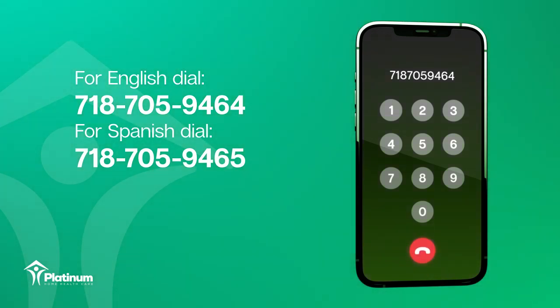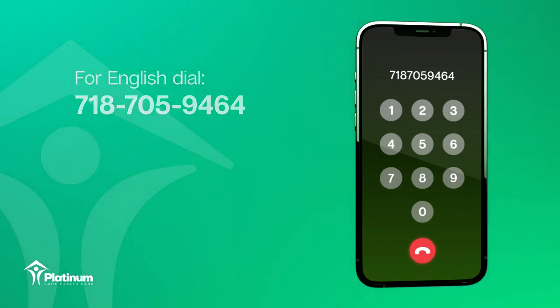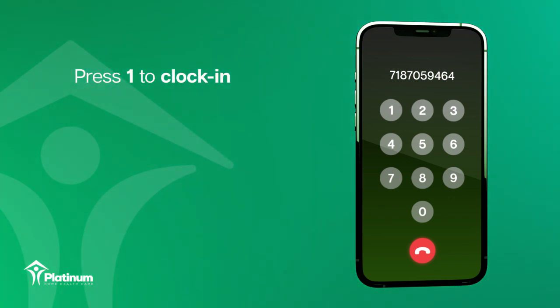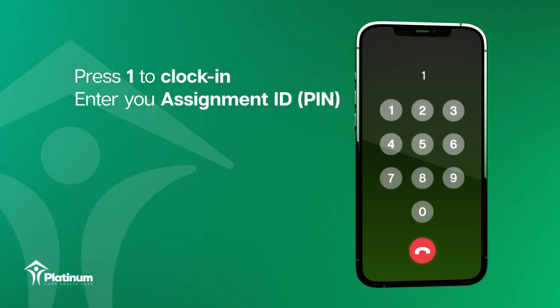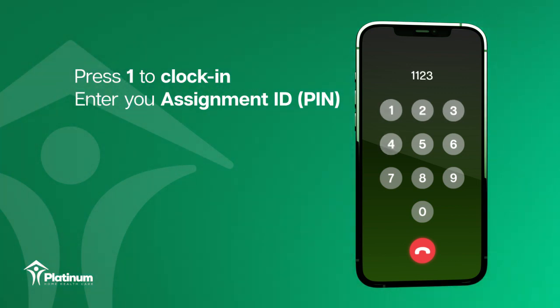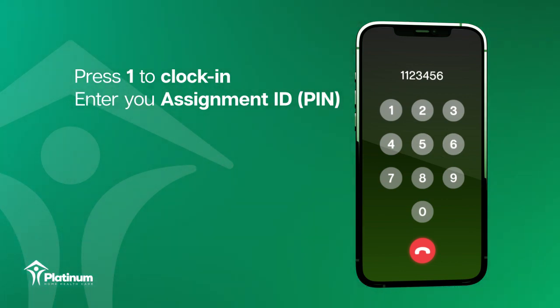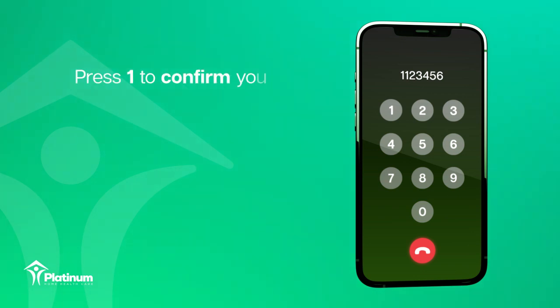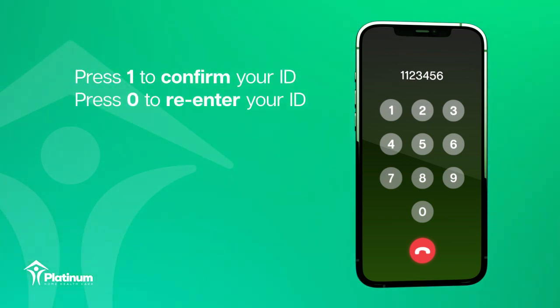Welcome to HHA Exchange. Press 1 for call in, press 2 for call out. After the prompt, press 1 to clock in for your visit, followed by your assignment ID number. Enter your assignment ID. The system will then request confirmation. Press 1 to confirm your assignment ID, or press 0 to re-enter.